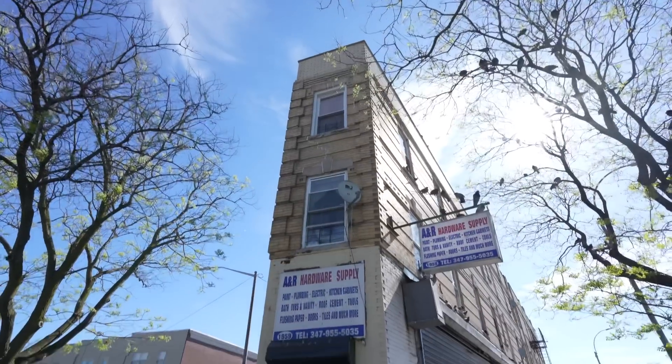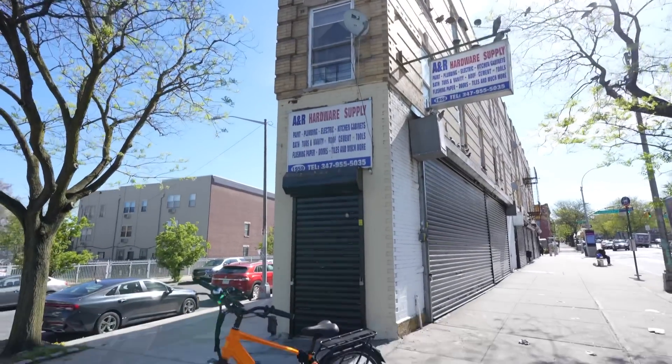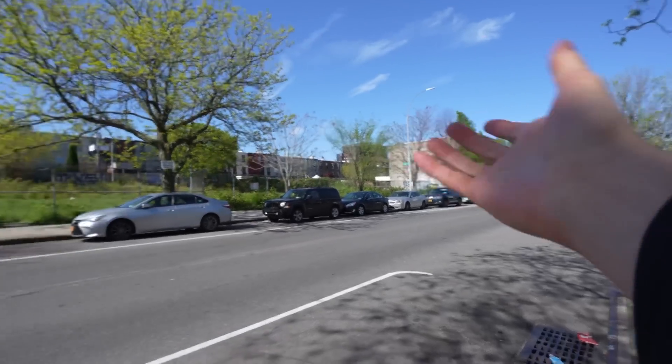Look at this weird, skinny building. This should let you know we're in a part of New York that I've never visited before. I think we're somewhere in Crown Heights.